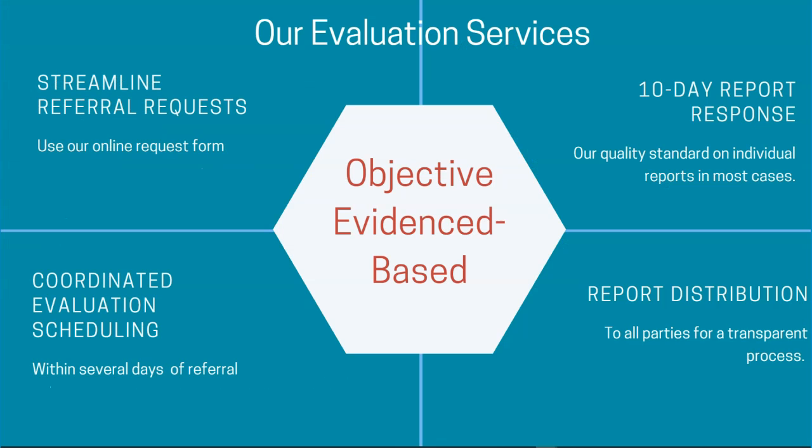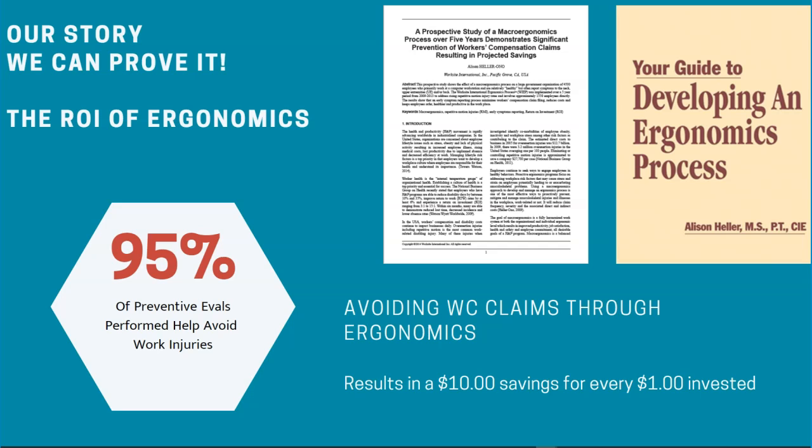Our evaluation services are always objective and evidence-based. We have a streamlined process that includes scheduling, timely reporting, and report distribution to those who need to know. Our rich history is based on the research we've done over the years to validate the Worksite International Ergonomics process. We help our clients save millions of dollars a year through our valid organizational approach to ergonomics.